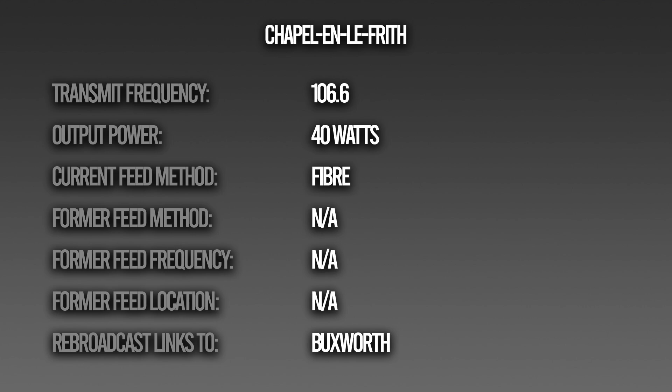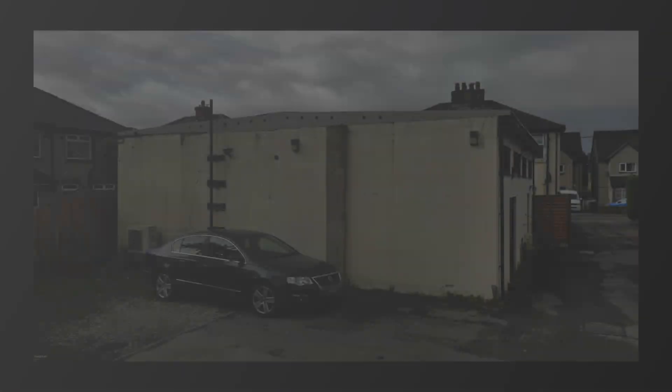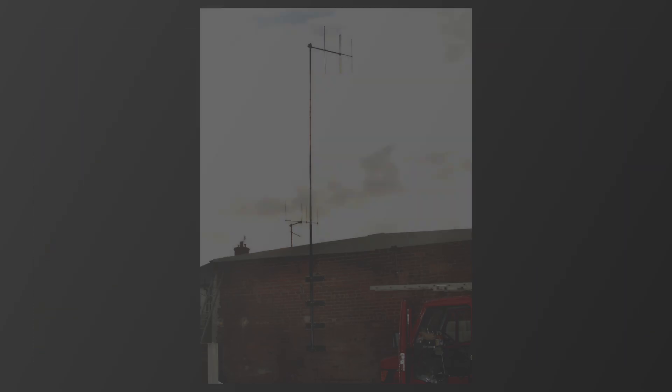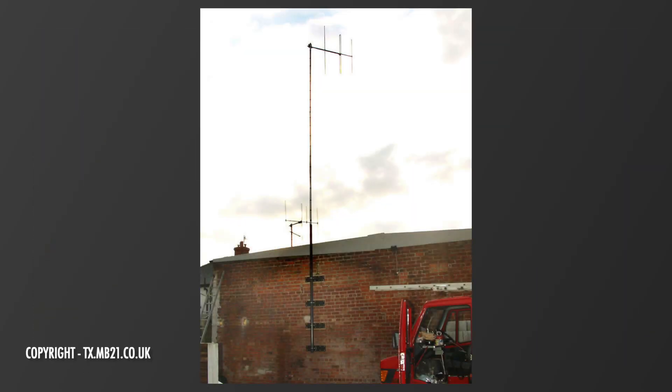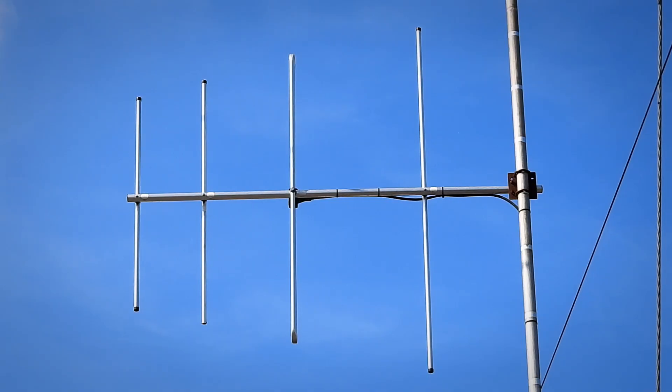Before we head over to Buxton, there's one more point to note about this site. This isn't the original High Peak Radio transmitter site — that was just round the corner, literally 47.5 metres away, on this building. This is the former High Peak Radio studio, and Google Street View shows the old antenna bracket on the side of the building, which had unfortunately been demolished when I went round there to film. After the merger with Greatest Hits, this building became the station's new transmitter site. There's no studio here anymore.